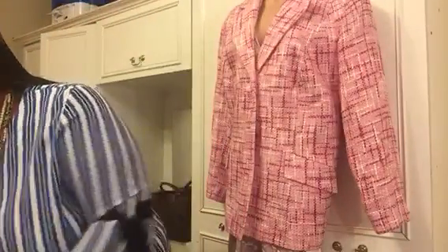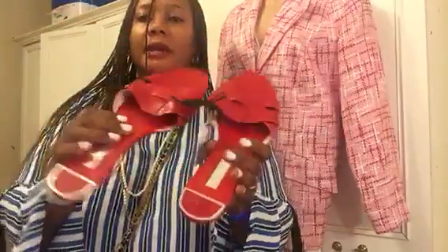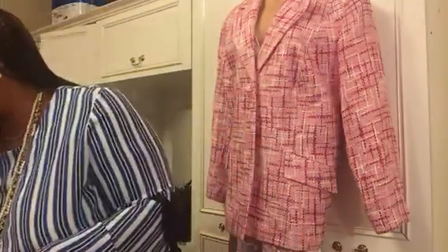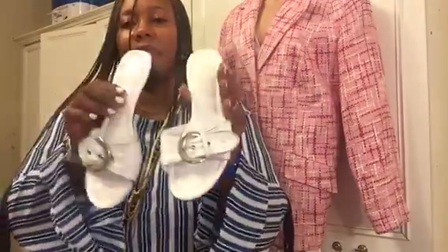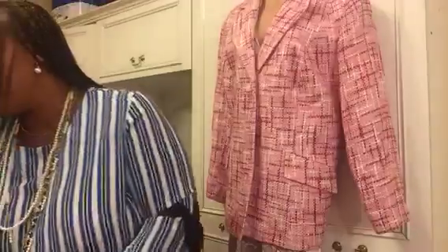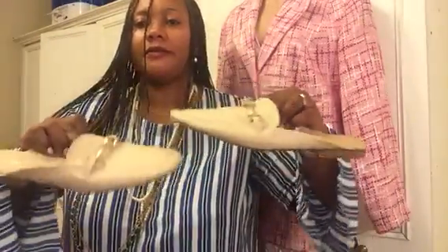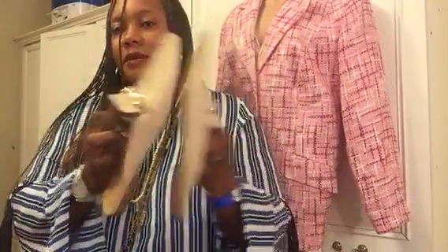I have my Zara slippers which I haven't worn yet but I'm looking forward to enjoying this summer. I wore them yesterday — they look pretty on skinny jeans. And then I have these little slippers I got last year.